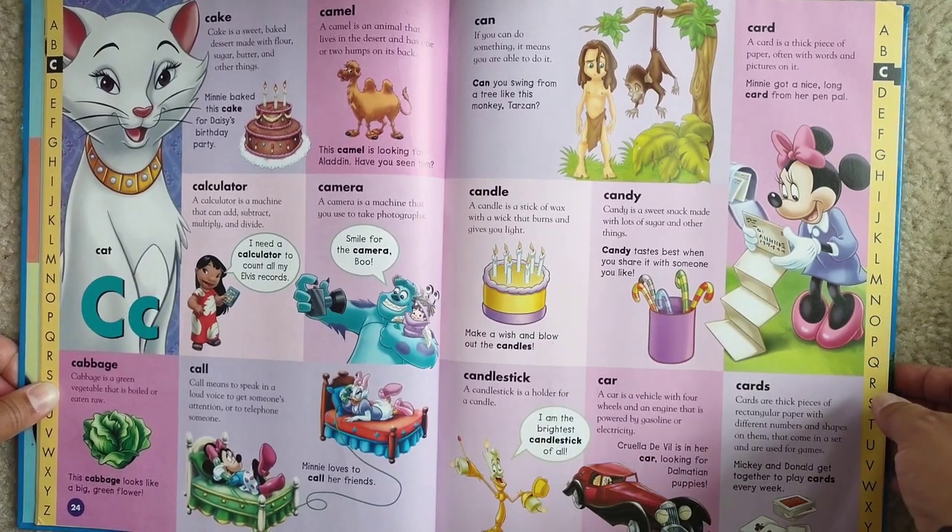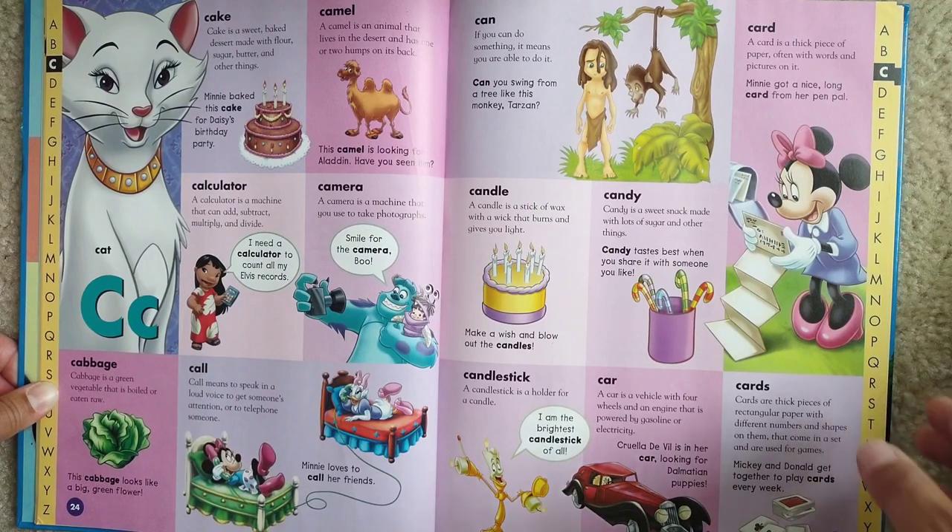Candlestick. A candlestick is a holder for a candle. I am the brightest candlestick of all.